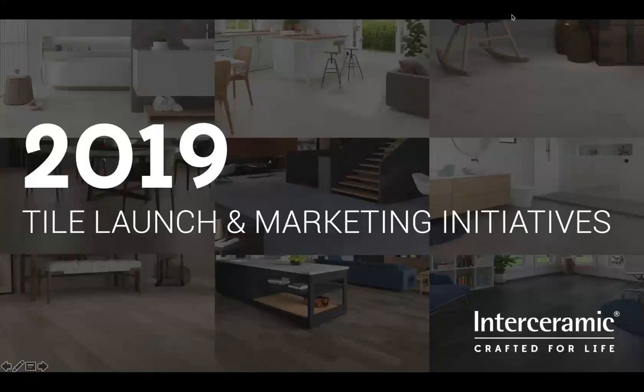Welcome to the 2019 Tile product launch and marketing initiatives webinar. I'm Marianne Cox and I'm here with Diego Chavez. Hello everyone, good morning. We're excited to talk to you today about the launch for 2019 and some marketing initiatives to support the launch and some other things that will be very important for you.